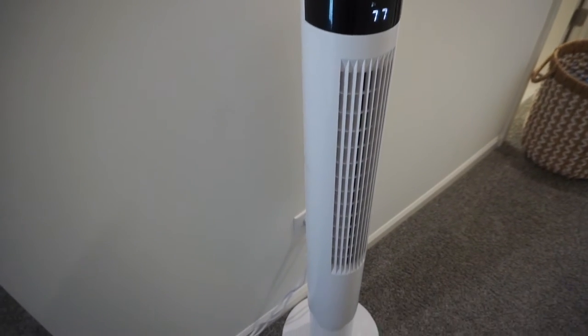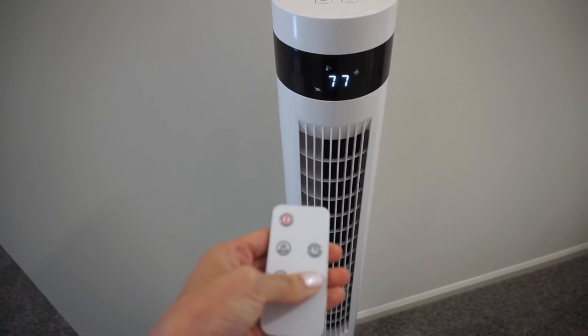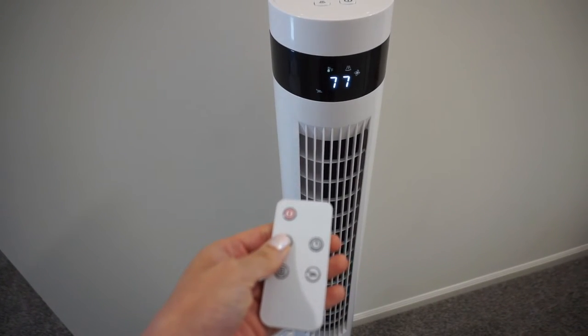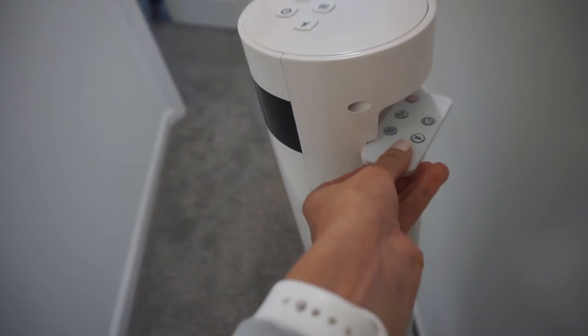Another bedroom find is a tower fan. If you already have built-in ceiling fans you don't need this, but we did not have any in this place. Fans are amazing — they circulate the air and help keep energy bills lower by helping your AC and heat work more efficiently. This one oscillates, has a remote control that stores in the back, a timer, and it tells you the temperature — which I love because we're having temperature issues in our house. It has three speeds and it's a quiet fan. I got it in white to match our walls.